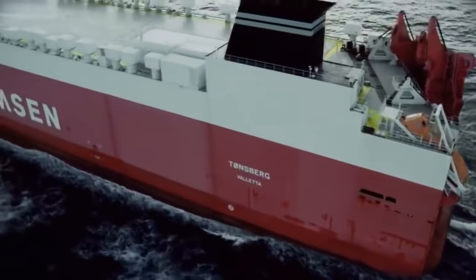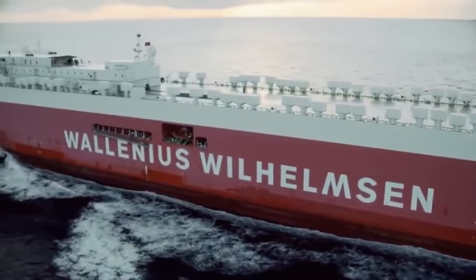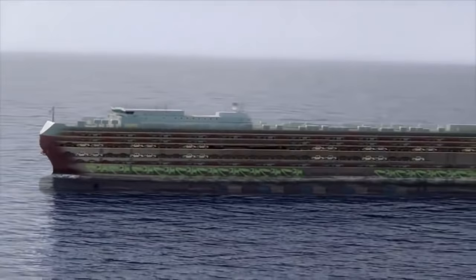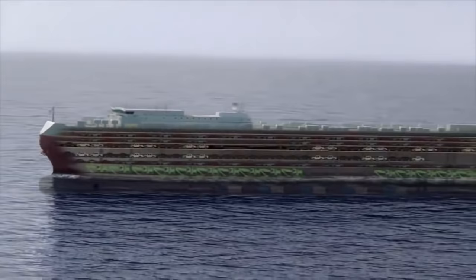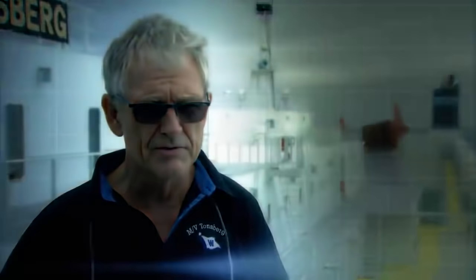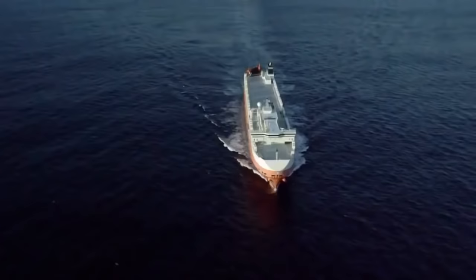Weighing 76,500 gross tons, Tomsberg measures 265 meters long and 32 meters wide. What makes Tomsberg special is what lies beneath: nine cargo decks with a combined area equal to seven soccer fields, and three decks whose height can be adjusted to fit even the most awkward cargo — including planes, helicopters, and big yachts. Captain Stein-Erik Flo has been at sea since he was 17; after 42 years, this is the ship of a lifetime.